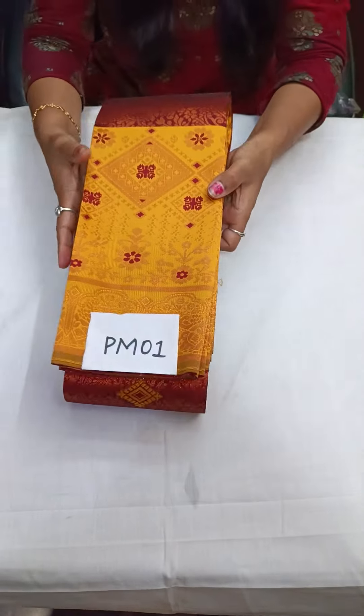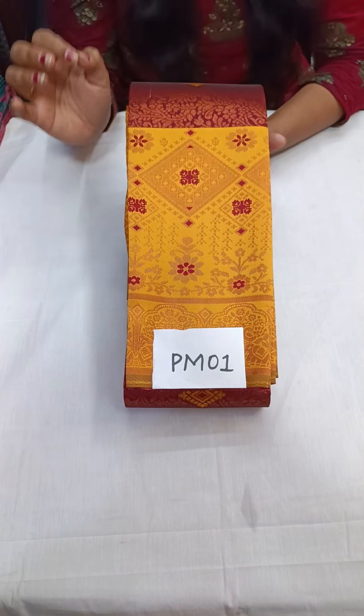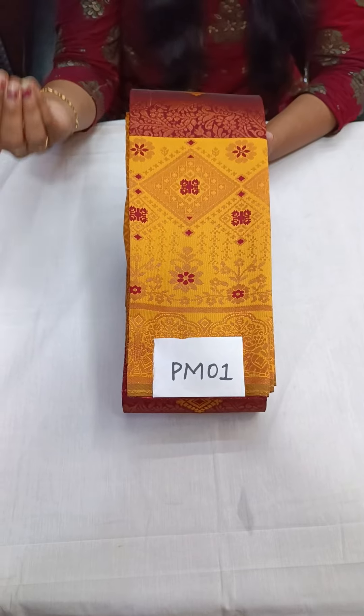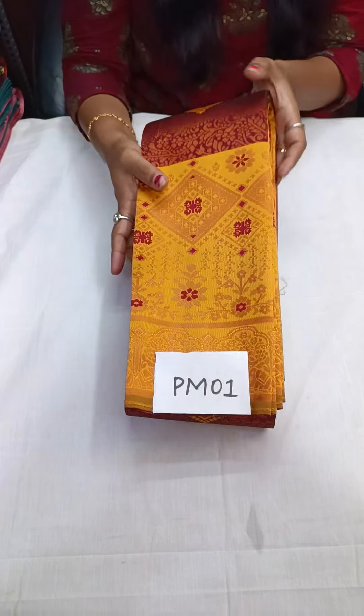You can choose one piece and order. Take a screenshot and look at multiple options. The first one is maroon with mustard yellow color and the number is PM01.